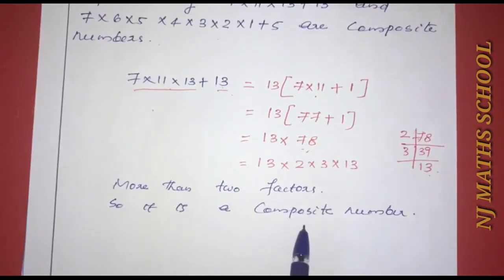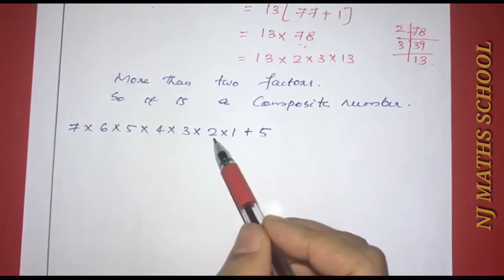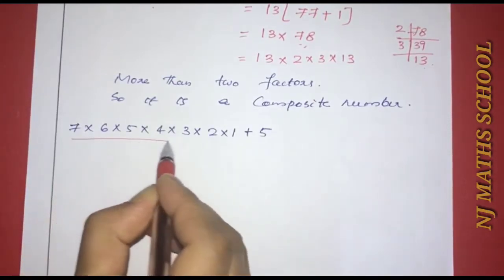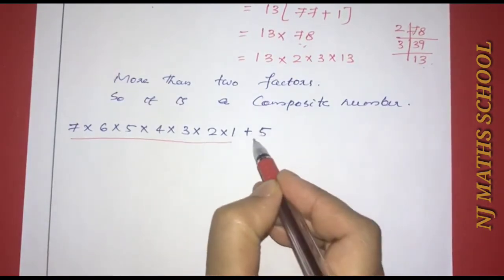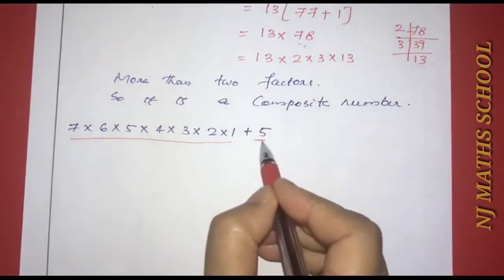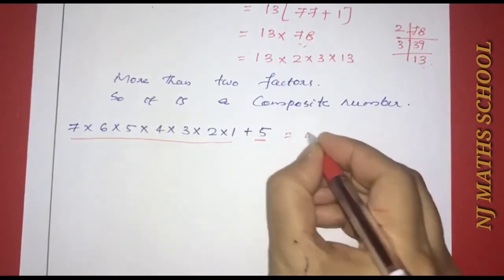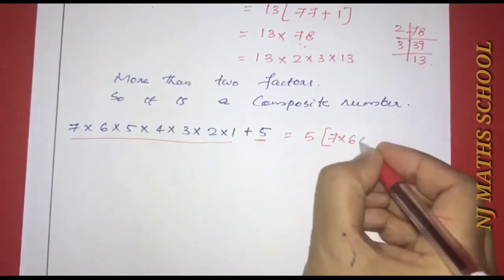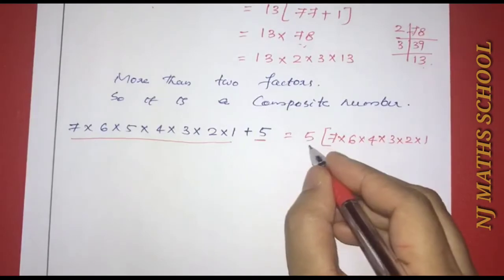Now consider the next number: 7×6×5×4×3×2×1+5. Consider one term at a time. The second term is 5. The first term is 7×6×5×4×3×2×1. We have 5 as a common factor to take outside.